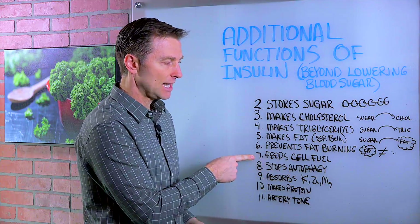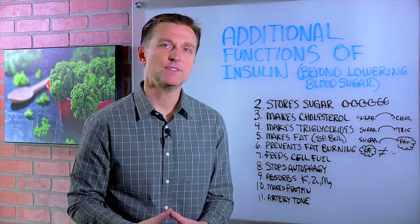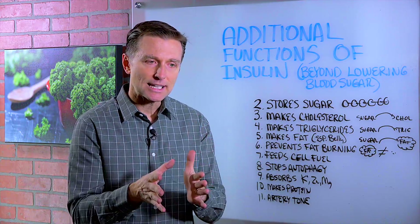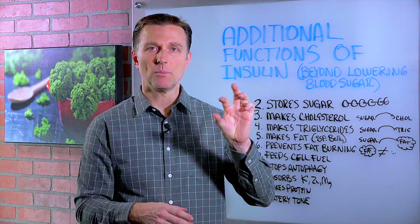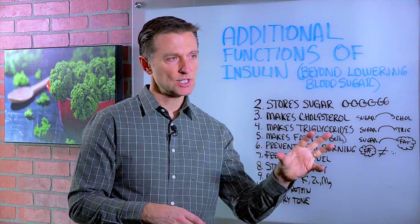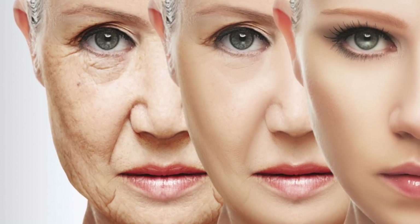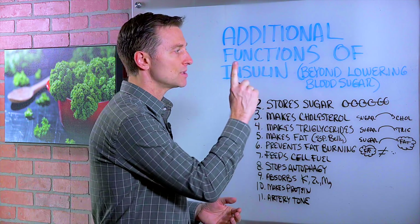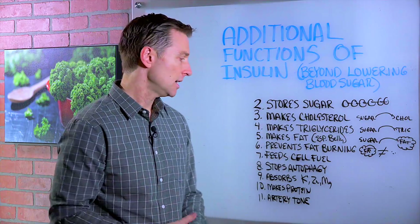Number seven, it feeds the cell fuel. Number eight, it stops something called autophagy. In other videos I talked about autophagy, which is the recycling of cell protein. So if you have damaged cell parts, your body can actually take that and recycle it into new cells. It's a great way to slow down the aging process and it's amazing, but in the presence of insulin, you're not going to get autophagy. You have to do intermittent fasting to do that.